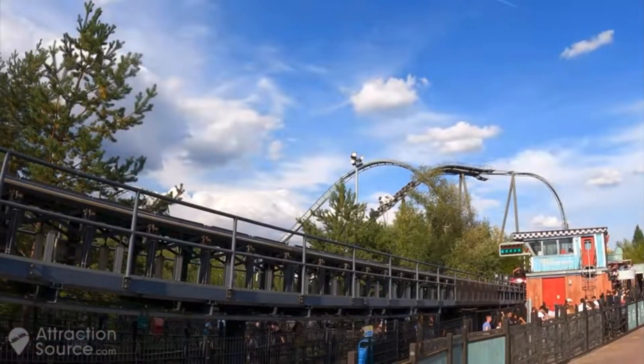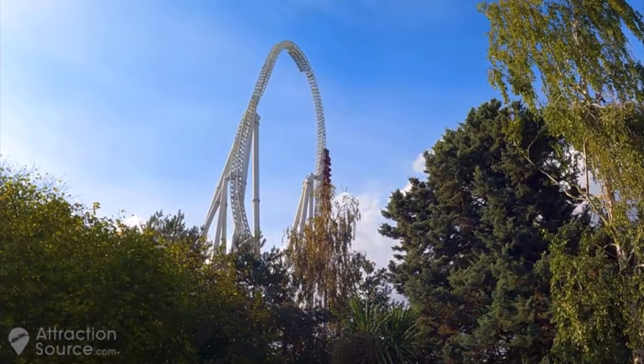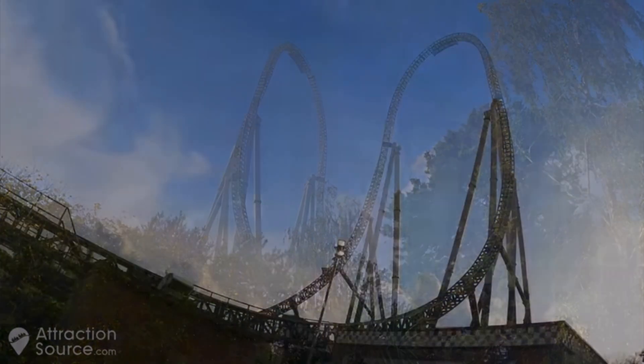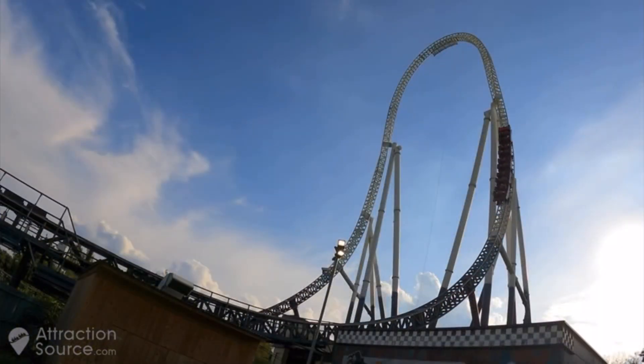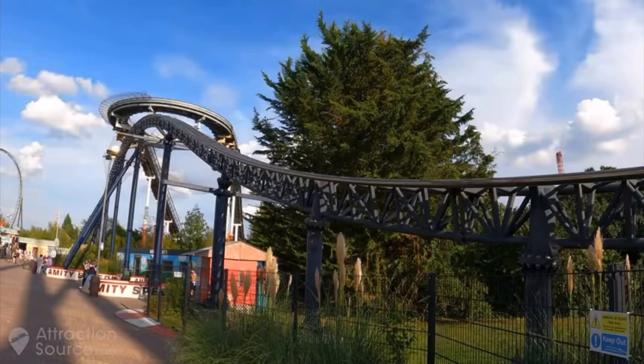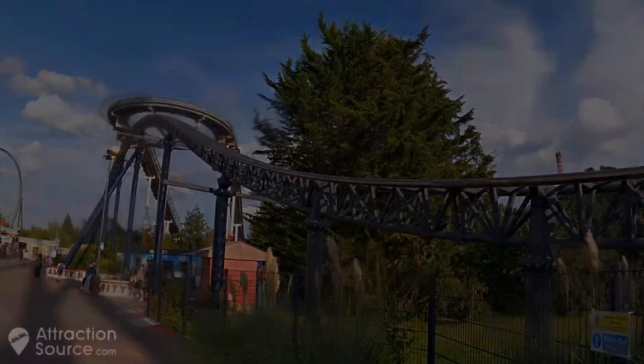At number 6 we have Stealth at Thorpe Park. Stealth opened in 2006 and is currently the fastest roller coaster in the UK and the second tallest — for now at least, until Hyperia opens. Stealth reaches a top speed of 80 miles per hour and launches riders up a 205 foot tall top hat before rolling back into the station. The ride itself lasts less than a minute but pulls 4.7 g's, making it one of the most intense roller coasters in the UK.